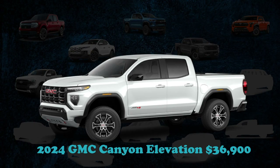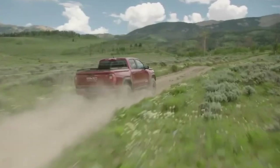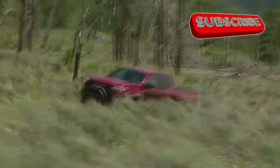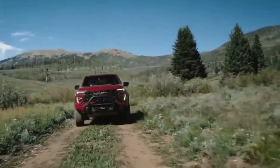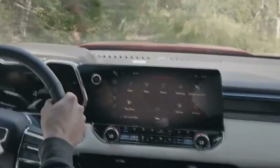The 2024 GMC Canyon Elevation, with its $36,900 retail value, boasts a suite of features that enhances its utility and performance. At the heart of this midsize truck is a robust 310-horsepower turbocharged four-cylinder engine. Occupants are welcomed by an expansive 11.3-inch display, and the exterior features exclusive LED daytime running lamps with a striking fade-on and off effect. Safety is prioritized with an HD rear-vision camera, and the Multi-STOW tailgate offers various configurations for versatile use.